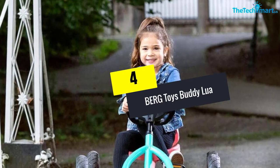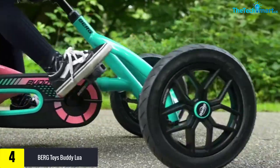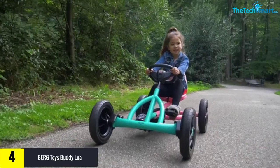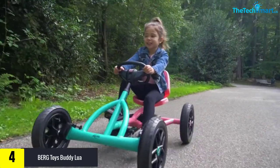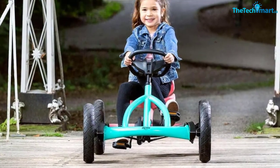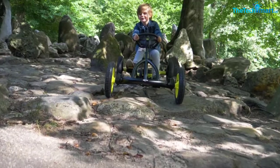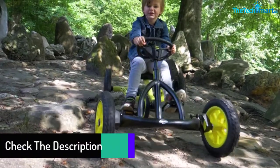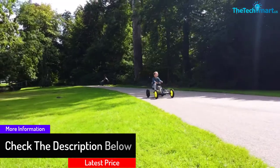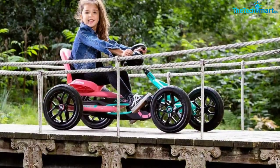Moving on at number 4, we have the Berg Toys Buddy Lua. This model comes in a mint and pink color, making it ideally suitable for girls who may also enjoy going adventurously. Possessing the same high-quality features, this pedal uses very solid pneumatic tires and the swing axle feature, so you don't have to worry about how it will perform on different types of surfaces. This Berg Toys model also uses a brake-forward reverse system so your kids can take full control while riding it, and it automatically reverses after standing still.